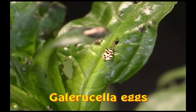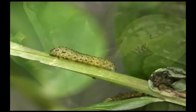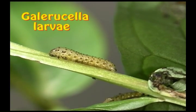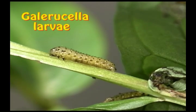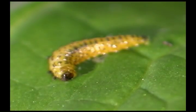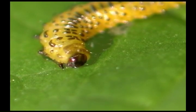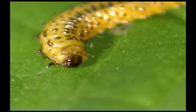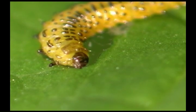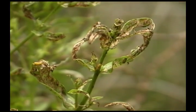The white eggs of Galerucella are laid in clusters on the leaves and stems of the plants. The newly hatched larvae feed on the upper surface of leaves and stems. As the larvae grow, they eat more and more of the plant. Plants that have been heavily fed upon are stunted and produce few seeds.